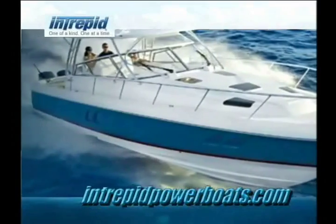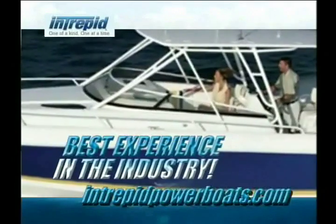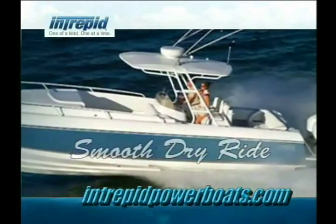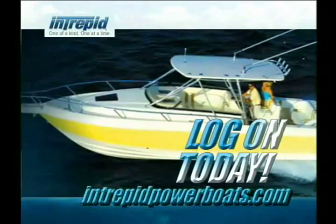Nothing's more precious to a boat owner than a safe and carefree day on the water. Day after day, Intrepid is relentless in the pursuit of quality, reliability, and safety of our custom power boats. This passion for perfection and our highly personalized customer care has earned us our reputation for the best boat-owning experience in the industry. Intrepid's revolutionary transverse step-hull design delivers an incomparable smooth, dry ride. To learn more about the new Intrepid models from 24 to 47 feet, log on to IntrepidPowerBoats.com.